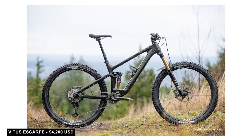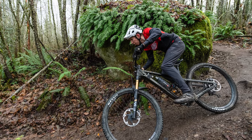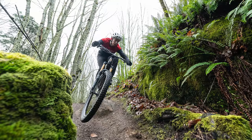Another bike on our list is a shade more expensive than the others — the Vitus Escarp at $4,200. It is more expensive, but it still manages to cram in a lot of value, no doubt aided by their consumer-direct sales model. For that money you're getting Fox Factory suspension, an XT 12-speed drivetrain, and DT Swiss XM 1700 wheels.